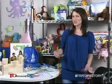Now all of the products that I'm going to show you are in TD Monthly's 2008 Specialty Toys Report, Positive Toys for a Promising Future. And most of them are among the 44 winners of a 2008 TD Monthly Award. So to start off,